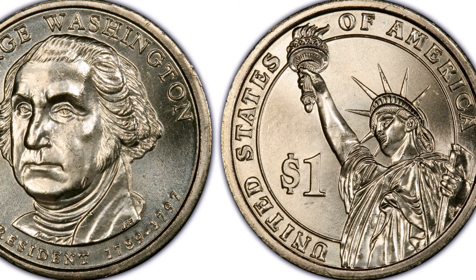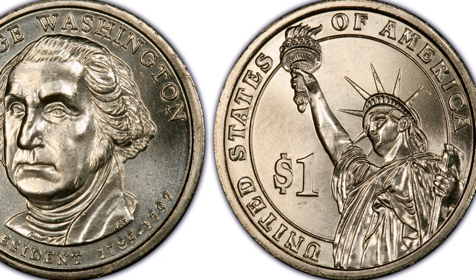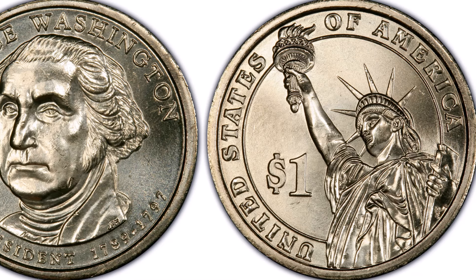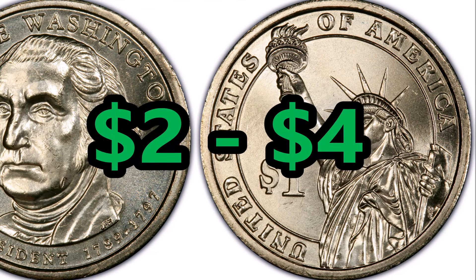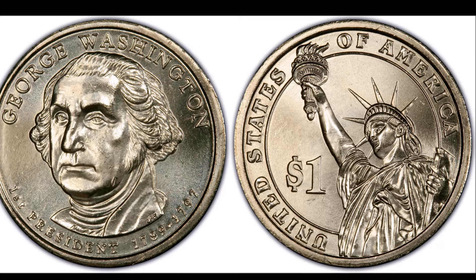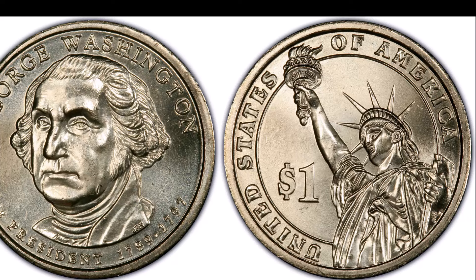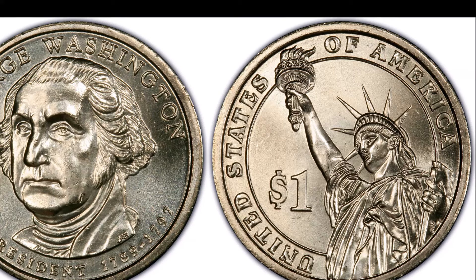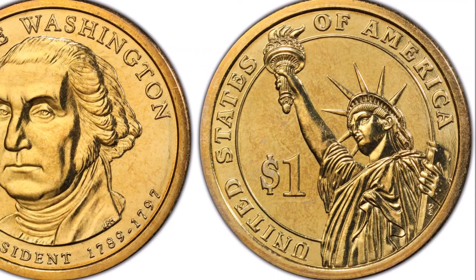Condition plays a huge role in presidential dollar values, and ones closer to mint state are the most sought after. Even close to mint state, 2007 Denver Washington dollars are still worth only two to four dollars — but that's still two to four times the base value. Ones graded exceptionally high, MS65 or higher, can sell for quite a bit; one graded by PCGS sold for well over $500.